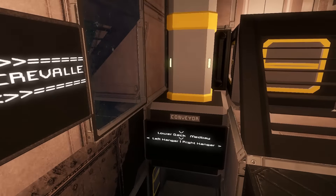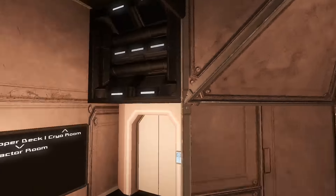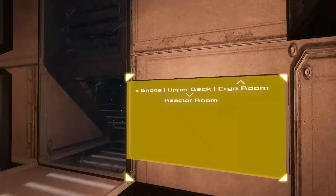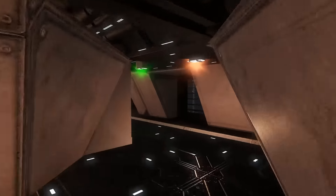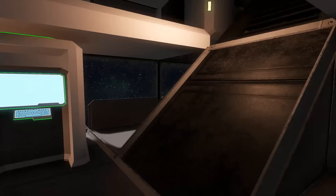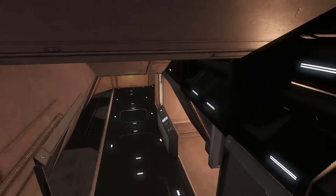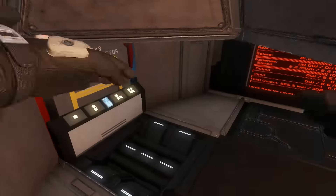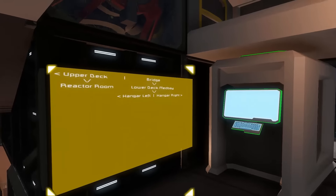We saw the lower deck med bay, hangar right, hangar left. So we haven't seen the cryo chamber over the reactor room. There's no other doors here, so I guess we have to go this way. Upper deck - reactor room's below us. That's what this was supposed to be. That's the reactor room. That makes more sense now.